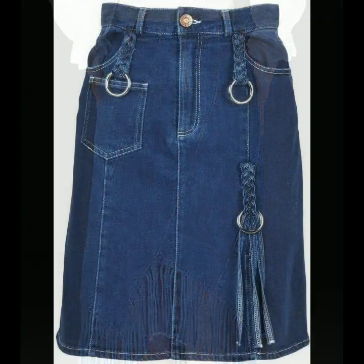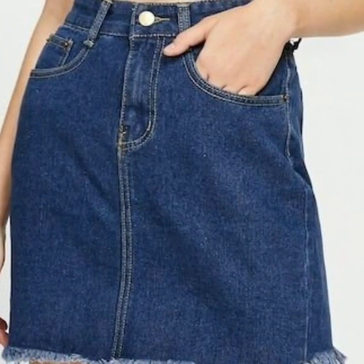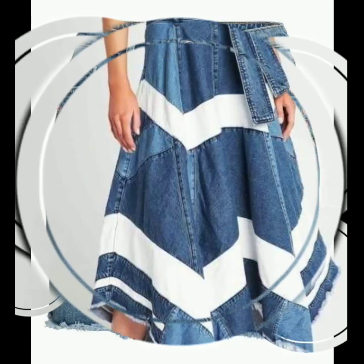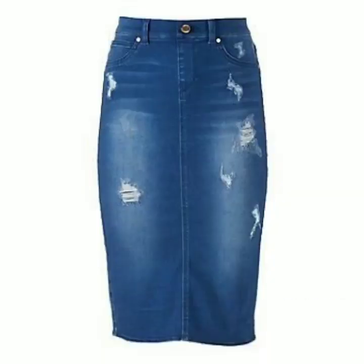I hope that they are going to love this collection and these designs of denim skirts. For casual wear and for office wear, these are the best choice. I hope that you're going to love this collection and these designs of denim skirts.